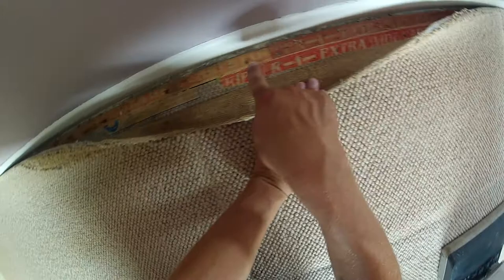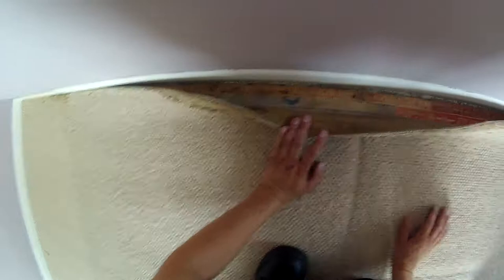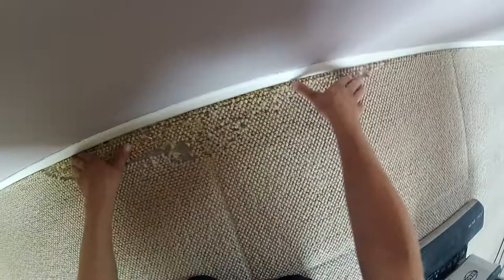That's the moth larvae, and that's what's unfortunately ruined this carpet. Now, in the early stages, if you do see this on your expensive wall-to-wall carpet, there is a solution. We are authorised to use insecticides.